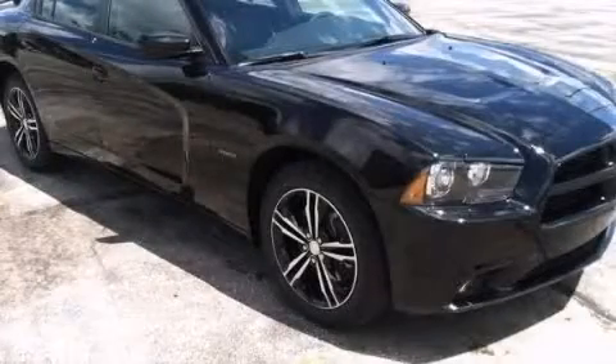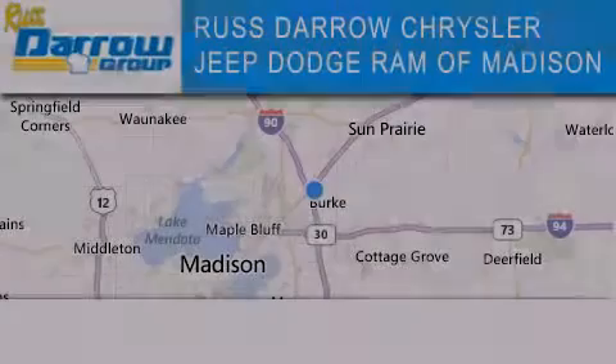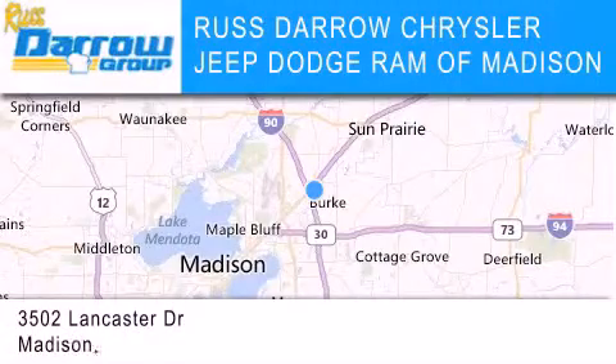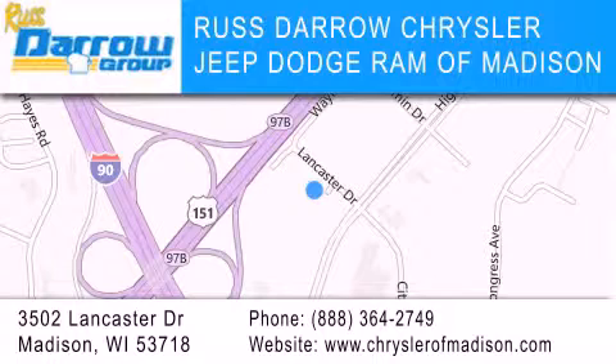This vehicle is sure to sell fast. Call and arrange your test drive today. Chrysler Jeep Dodge Ram of Madison is located at 3502 Lancaster Drive in Madison.